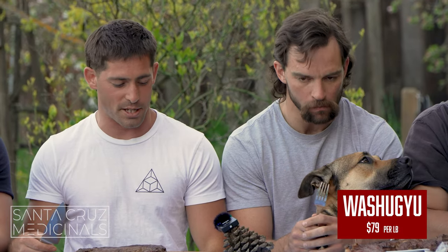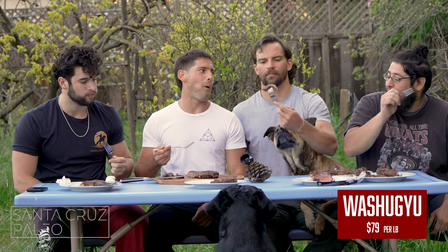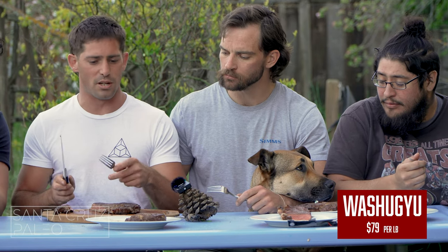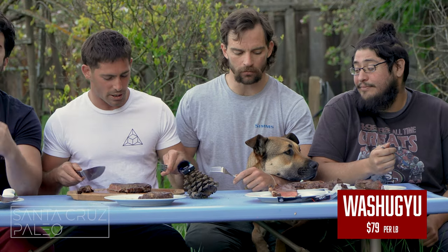We have the Wagyu beef, guys — $79 a pound, this is expensive steak. Let's dive in. It just is flavor right off the bat — it just is. I was willing to be objective and maybe give the Whole Foods steak the win or a mix between Neiman Ranch and Whole Foods. But this is so good, like it just is.